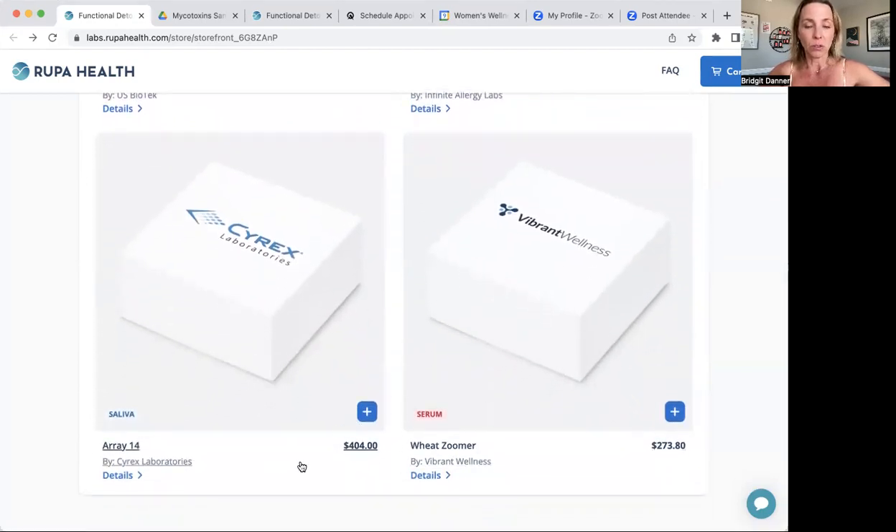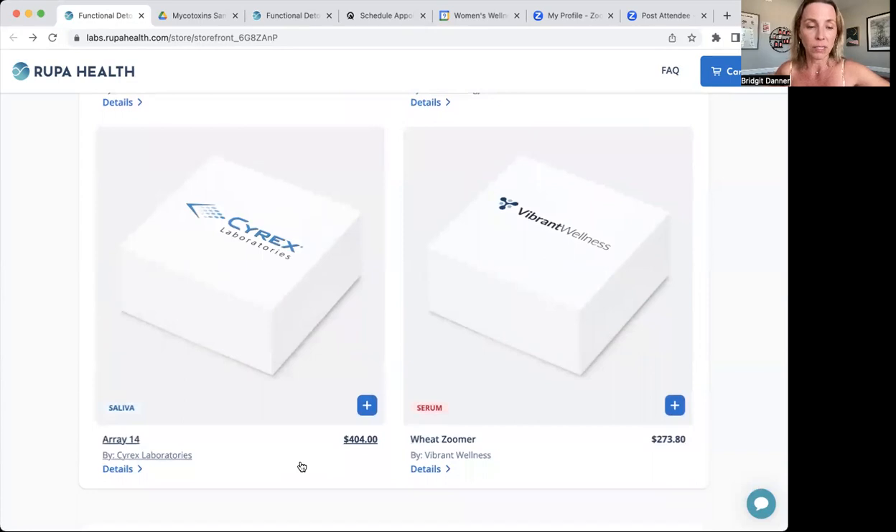Next one I think is a super cool test. It's called Array 14 by Cyrex Labs, and it includes some markers about wheat and other common allergen foods.